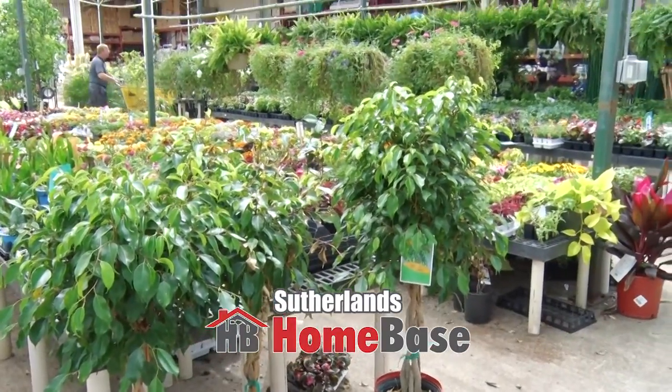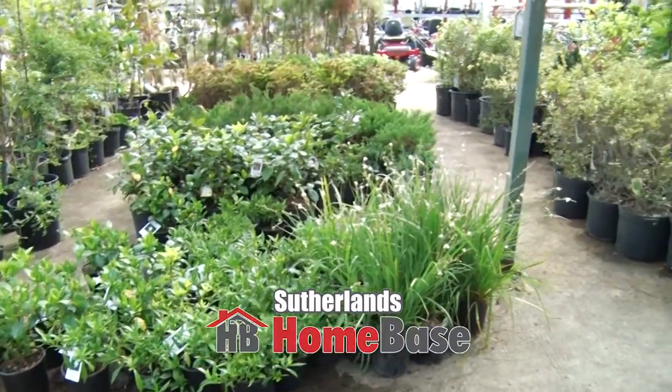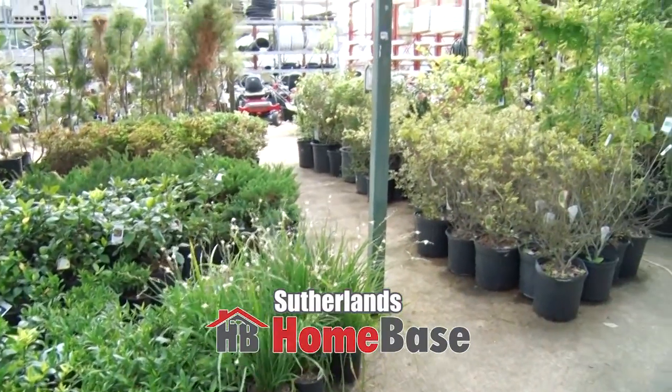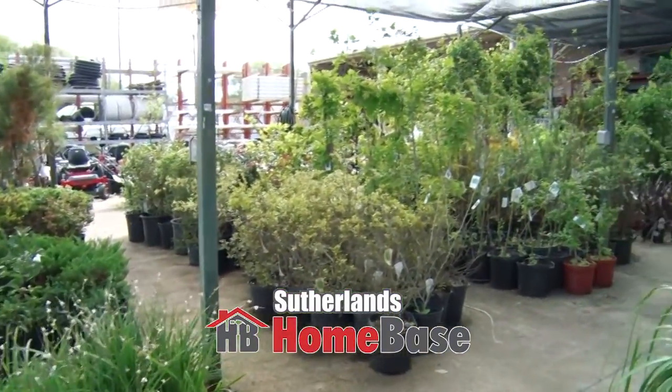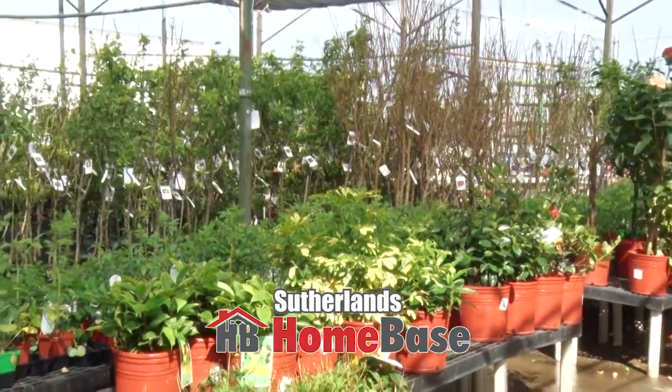So with all the different citrus, there are many other different types of plants here also. We have a large assortment of fruit trees — your apple, peach, plum, nectarines — and then a full line of tropical plants that we'll have here. We try to keep them year-round as long as we can.